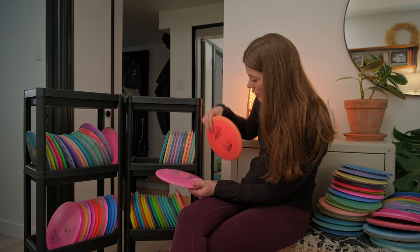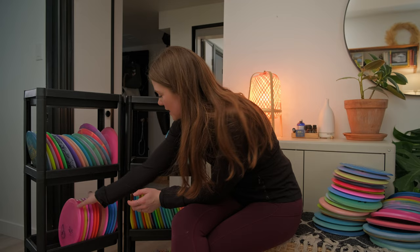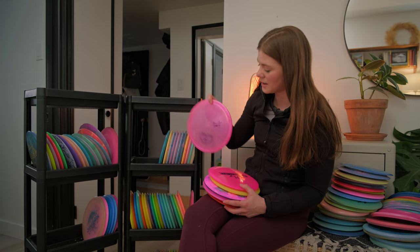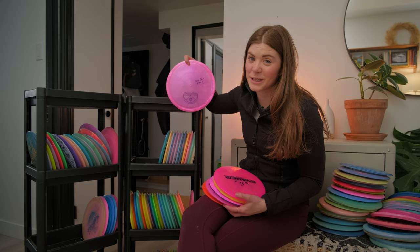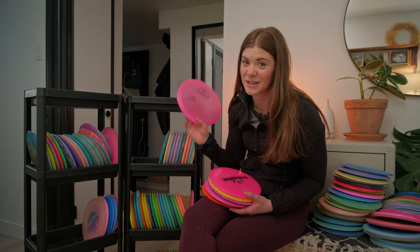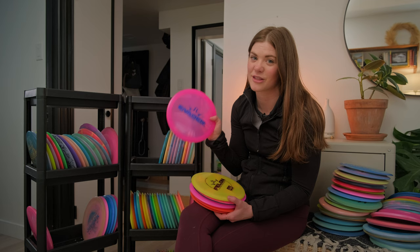Moving on to all my Dynamic Discs molds. The first is the Chris Clemens Clemenade Lucid X Glimmer Verdict — Chris gave this to me before I even started playing professionally. Thank you to Chris Clemens. I used the Verdict a lot when I first started playing. I also got a Vader from my friend Cole — he knew I loved the Felon and thought I should try out the first round of Vader, and I do love it.